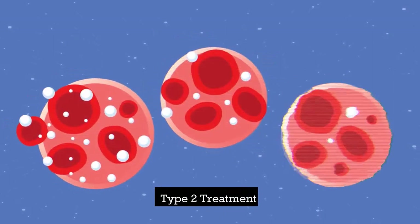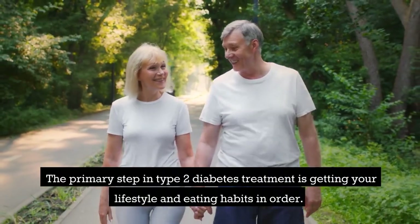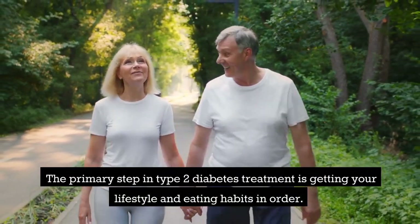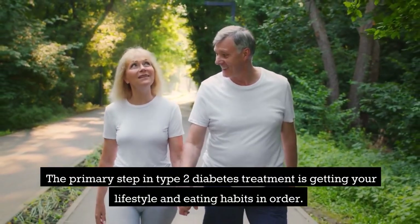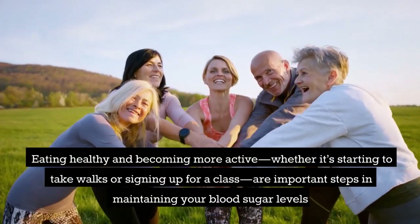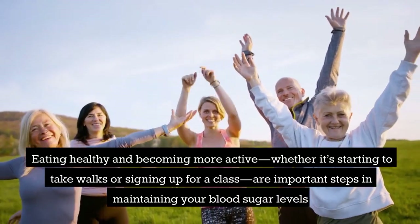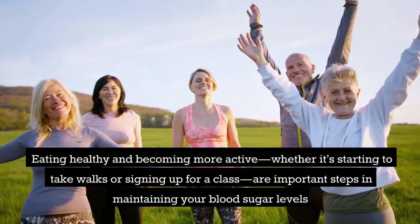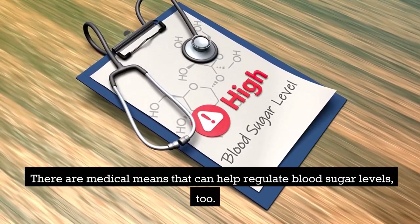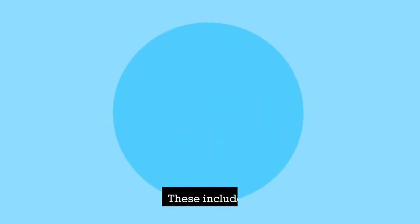Type 2 treatment: the primary step is getting your lifestyle and eating habits in order. Eating healthy and becoming more active — whether starting to take walks or signing up for a class — are important steps in maintaining your blood sugar levels. There are also medical means that can help regulate blood sugar levels.